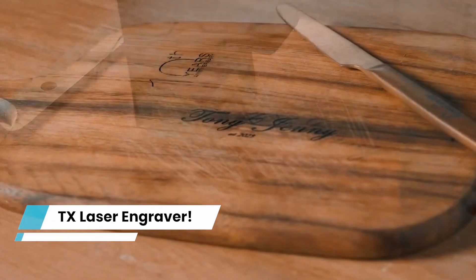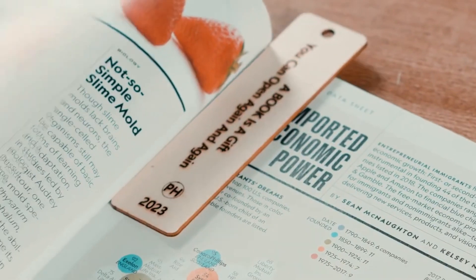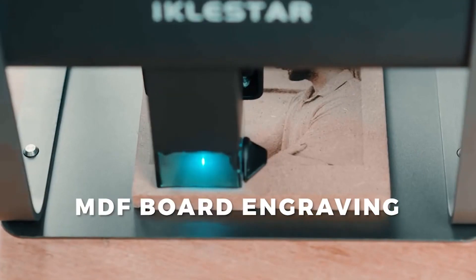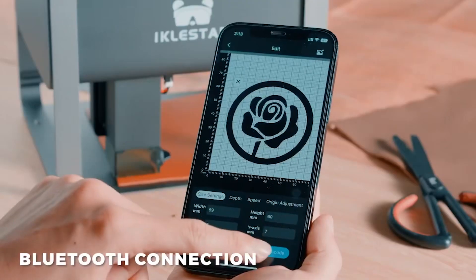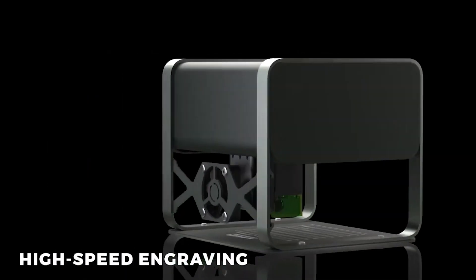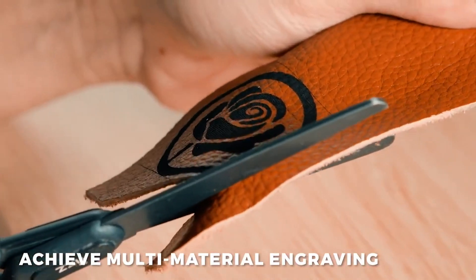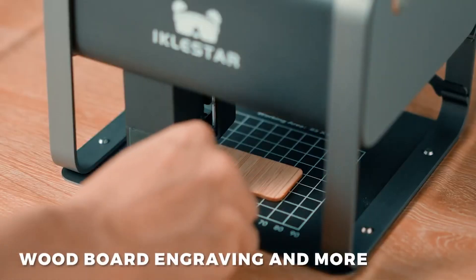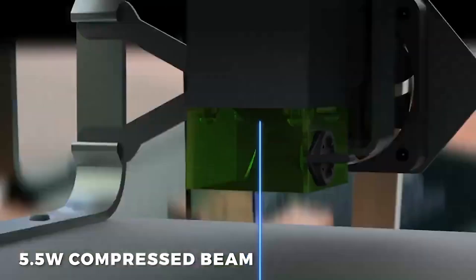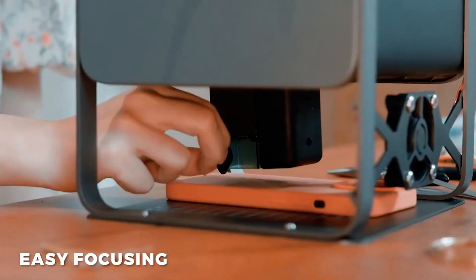TX Laser Engraver. The TX Laser Engraver is a powerful and accurate 5.5W laser engraver that can easily handle a variety of engraving applications. Thanks to its laser engraving capacity, whether you're trying to create elaborate designs on little objects or larger projects, the TX consistently produces dependable and high-quality results. The TX is the ideal tool for taking your creativity to the next level, whether you're a professional designer or a hobbyist. With a smartphone app, user-friendly interface, simple usability, and quick carving speed, TX is cross-platform compatible, allowing for easy use on both mobile and desktop platforms.